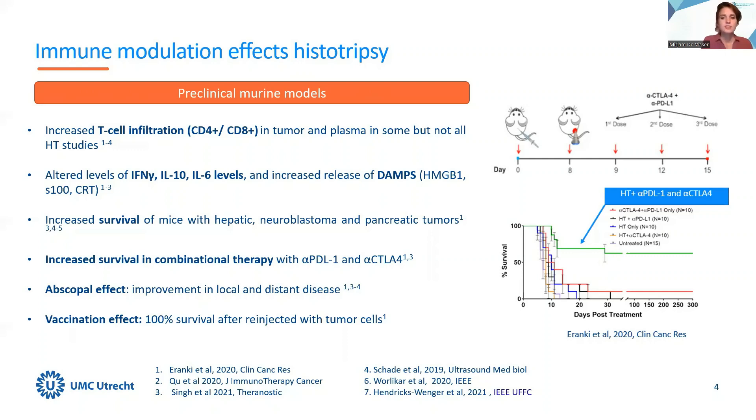Eranke also identified an abscopal effect in which treatment of a tumor on one side of the body resulted in shrinkage of an untreated tumor on the other side. Moreover, he found a vaccination effect in which 100% of the mice initially treated with the combination therapy of histotripsy and immune checkpoint inhibitors survived a re-challenge with tumor cells without further therapy.